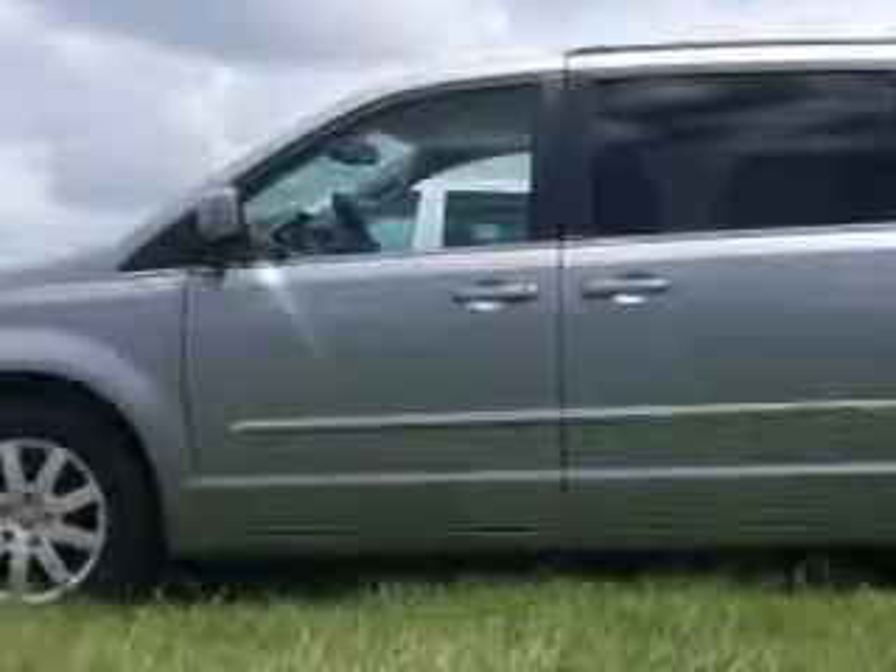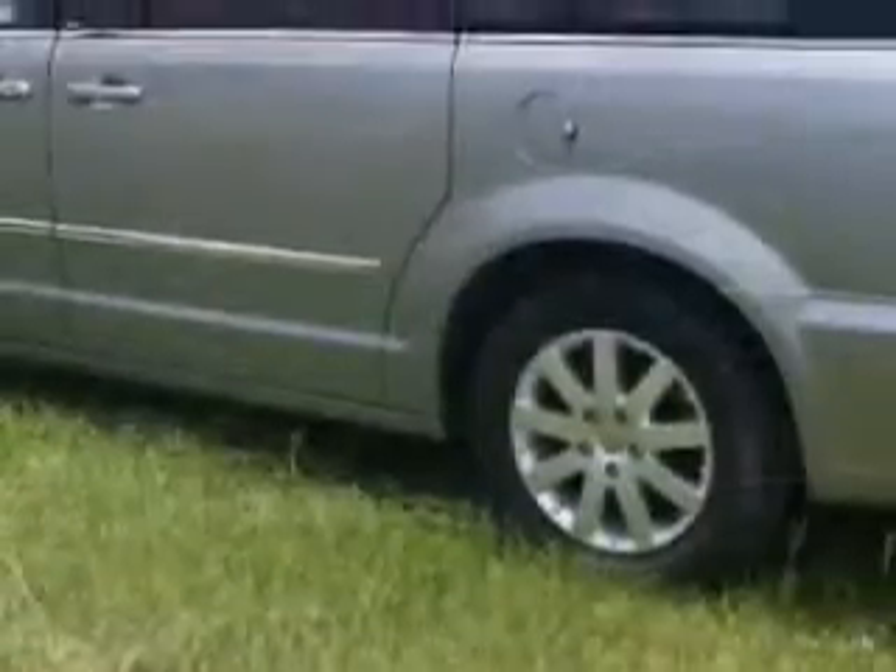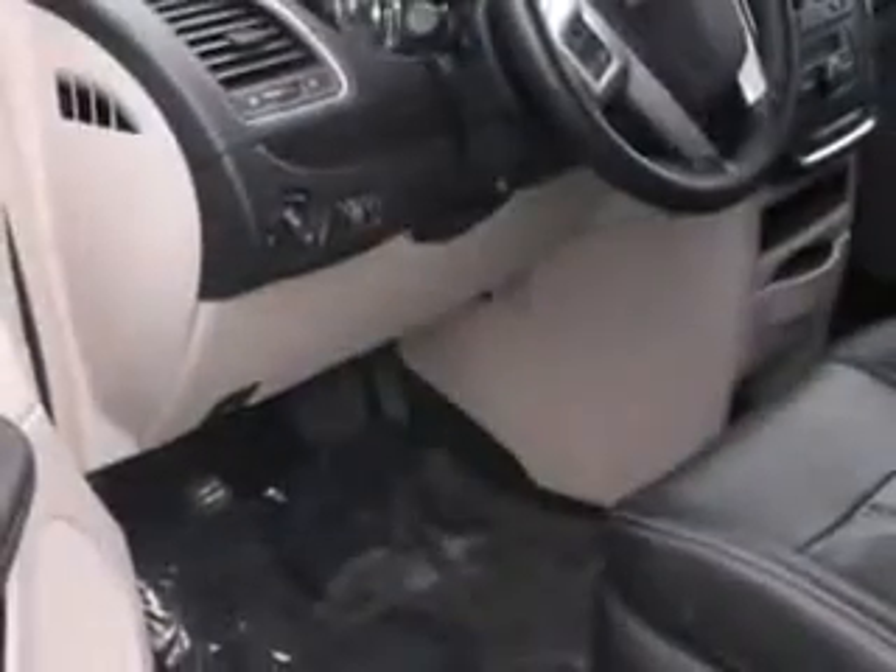Imagine driving this over 2013 Chrysler Town & Country minivan, equipped with a 6-cylinder engine and an automatic transmission.